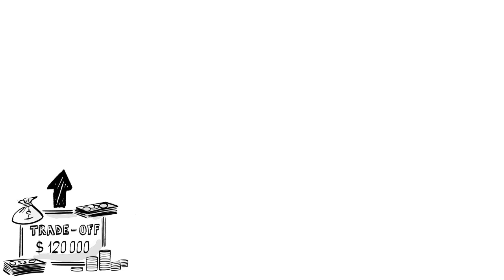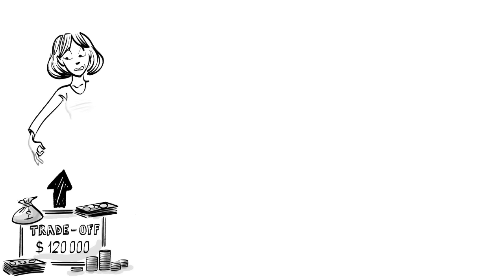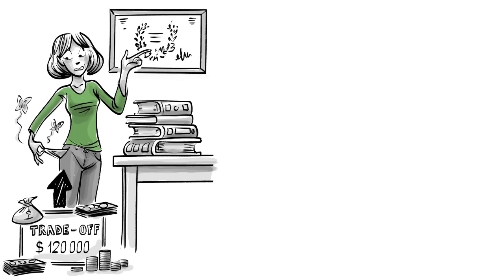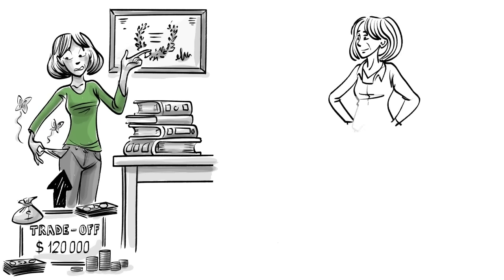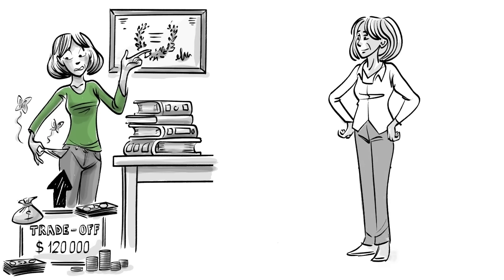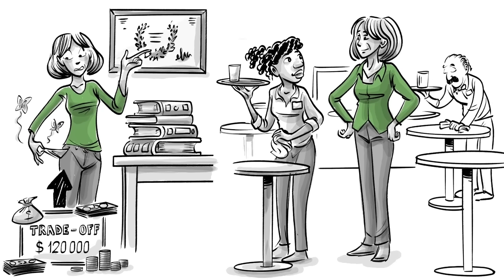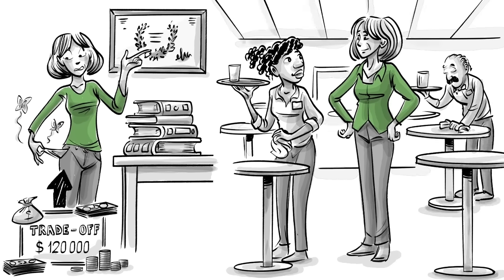Assuming we go to college for four years, we trade off $120,000 for an education that leaves us with empty pockets, many ideas, and a degree. However, once we are better educated, we might be able to make $40,000 as a manager instead of the $20,000 in service. In such a case, not going to college ends up being much more expensive.